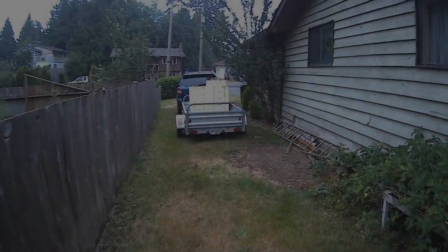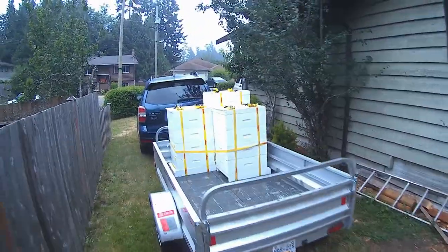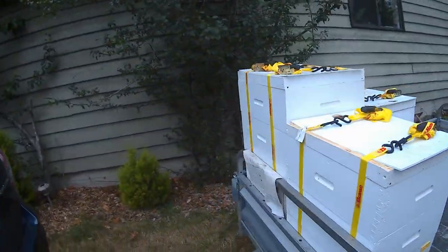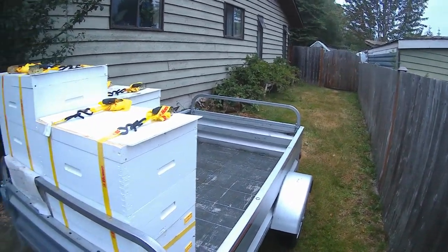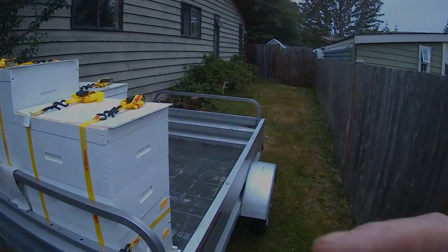Alright, so there we've got my three hives loaded up in the trailer, strapped down. We're going to go down to Norman's now, and we're going to load his bees into his truck. And then we'll go over to Pete's shed, and we're going to load some more bees into this trailer. We'll be back in a bit. And here we go.